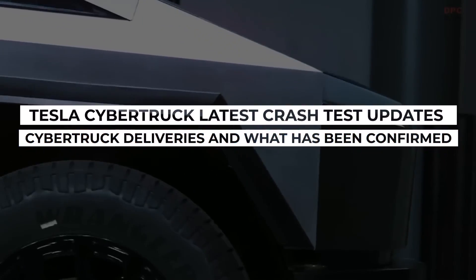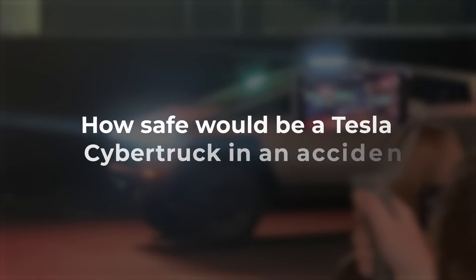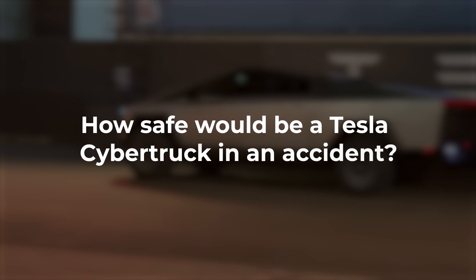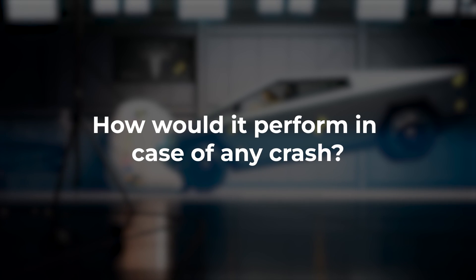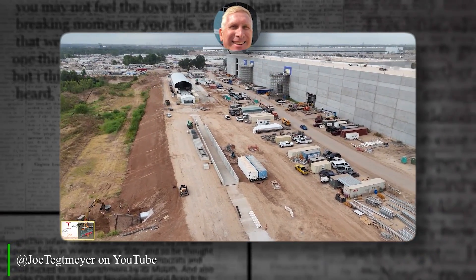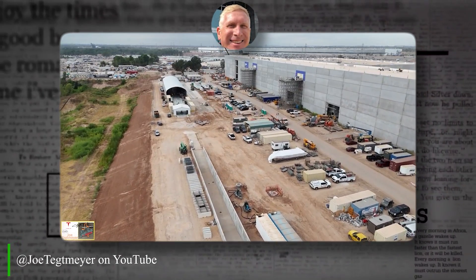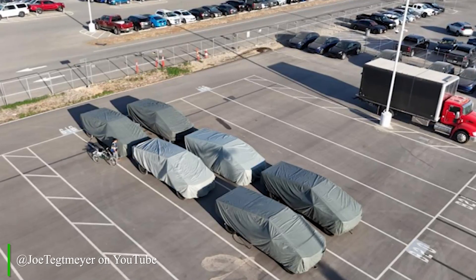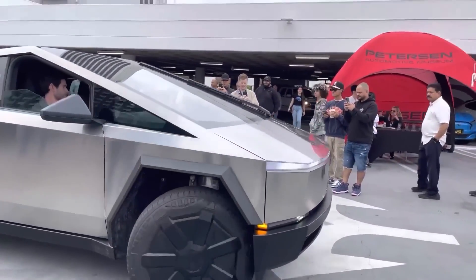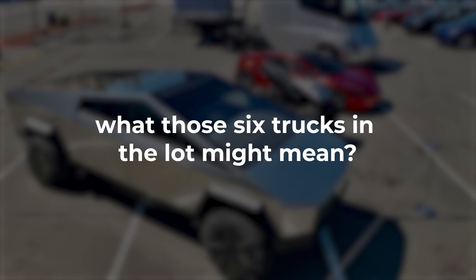Tesla Cybertruck latest crash test updates, deliveries, and what has been confirmed. How safe would a Tesla Cybertruck be in an accident? Tesla proved the Cybertruck to be an excellent choice if you need a pickup, but how would it perform in a crash? Joe Techmeyer, a popular YouTuber and drone pilot, recently spotted Tesla doing a crash test with a Cybertruck at the brand new Gigafactory in Texas, and he even caught six Cybertrucks all prepped and ready to roll out. Today we share the latest updates on the Cybertruck's safety features and what those six trucks in the lot might mean.